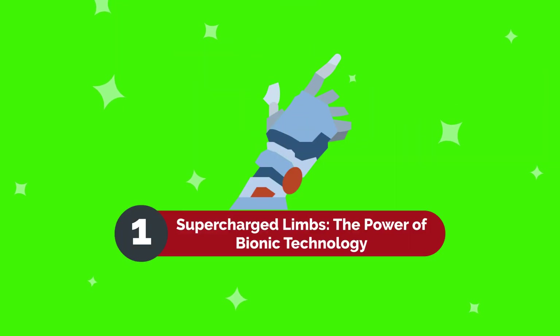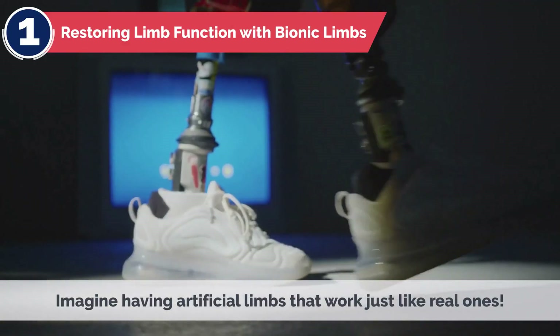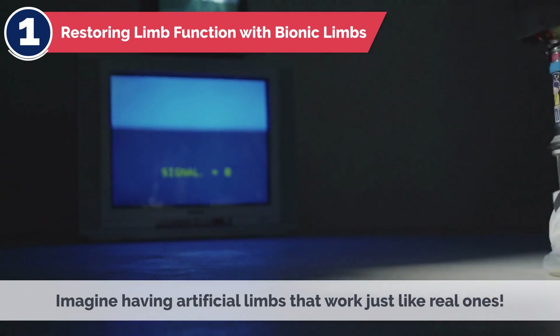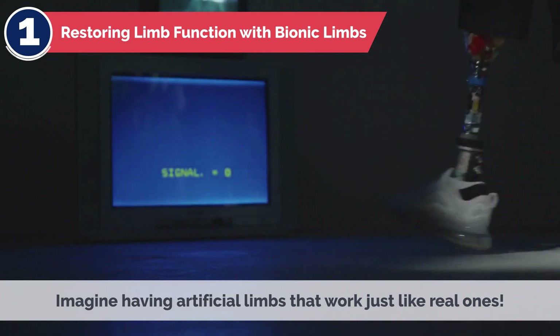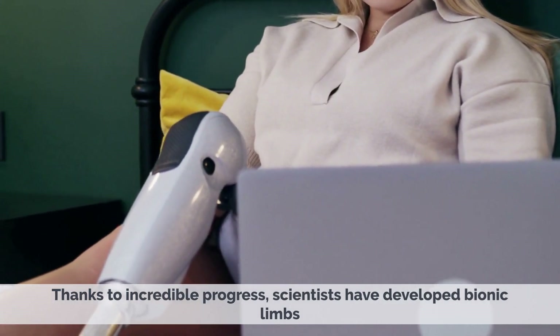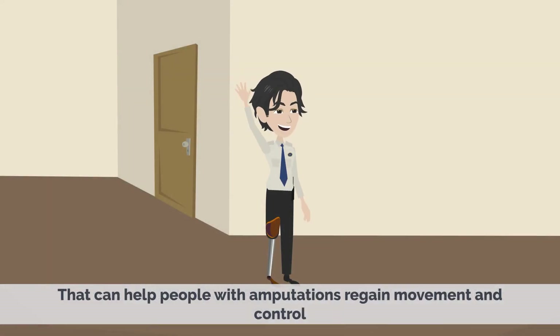Supercharged Limbs: The Power of Bionic Technology. Fact 1 — Restoring Limb Function with Bionic Limbs. Imagine having artificial limbs that work just like real ones. Thanks to incredible progress, scientists have developed bionic limbs that can help people with amputations regain movement and control.